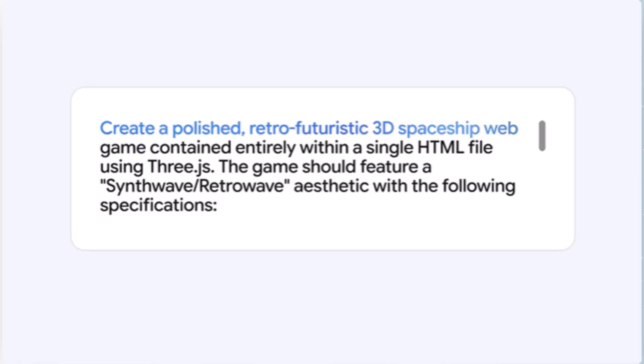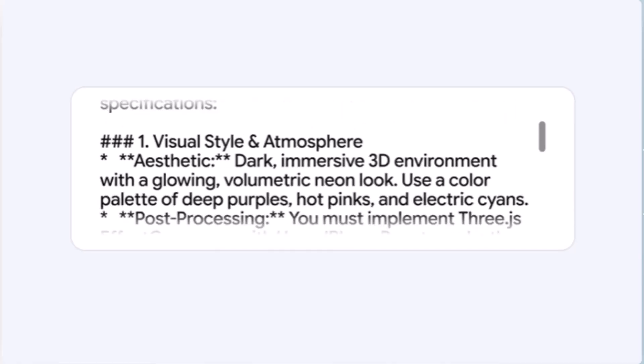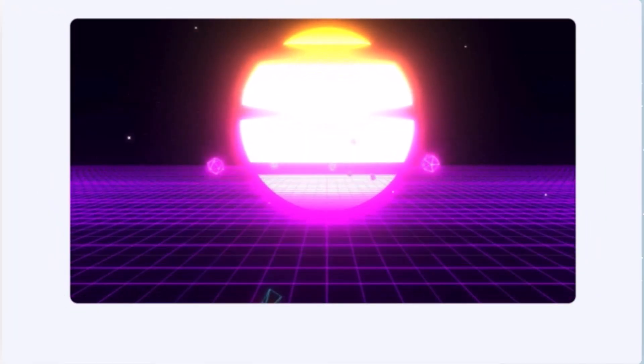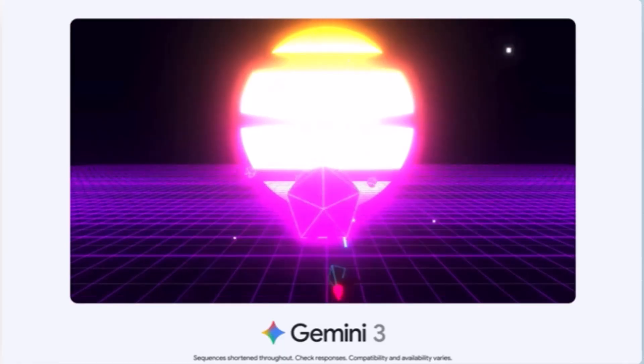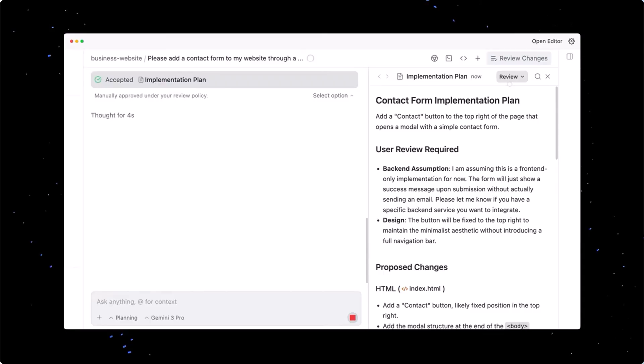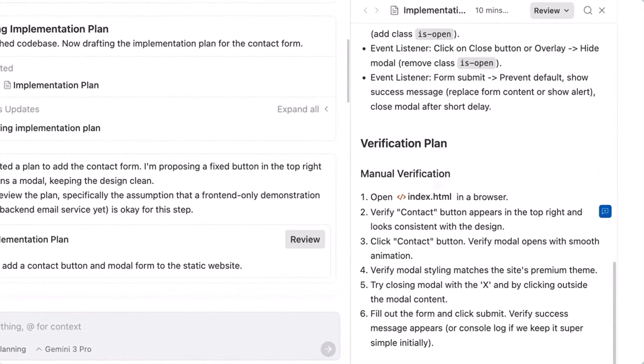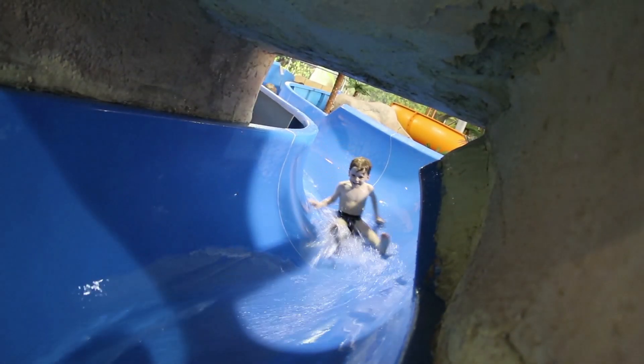Gemini 3 is a dream for developers — it has some of the best vibe coding and agentic coding models Google has ever built. You can use it in AI Studio, Vertex AI, and even third-party platforms like GitHub and Replit. You can build retro 3D games, create interactive web UIs, remix voxel art, and use Google's Anti-Gravity — a new agentic development platform where AI agents autonomously plan and execute complex tasks. These features make developers feel like they're kids in a water park in the summertime.